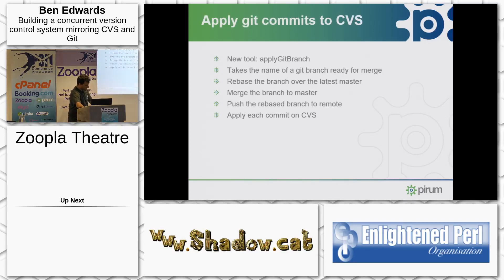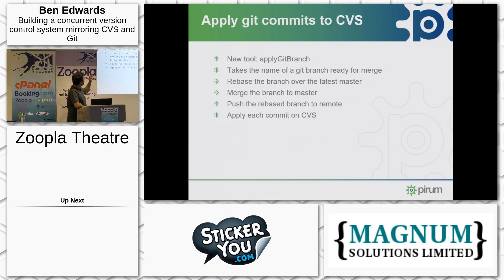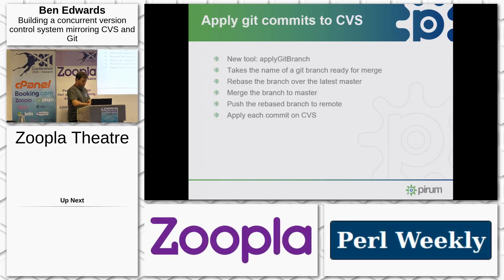Now that we've got our Git repository with a clean history, we want to keep commits applied to it. The first part is the Git workflow — a new tool called apply_git_branch, another Perl script, run on the CVS server. At the point you have a branch that's ready to merge, you execute apply_git_branch with the branch name. It takes your branch, rebases it over the latest master, merges it to master, pushes the merged branch, pushes the merged master back to the remote Bitbucket repository, and then applies each commit on CVS.